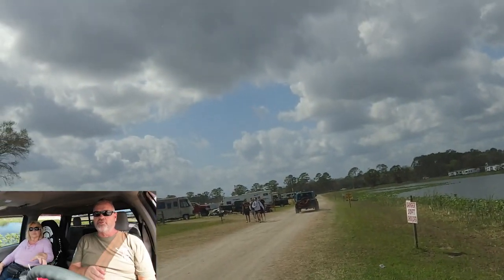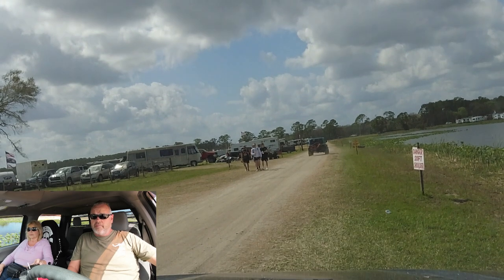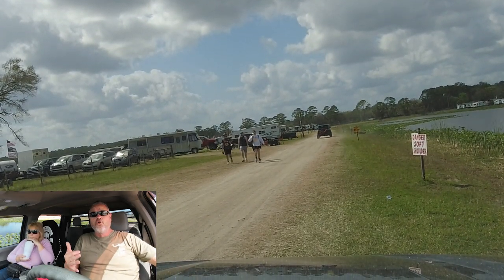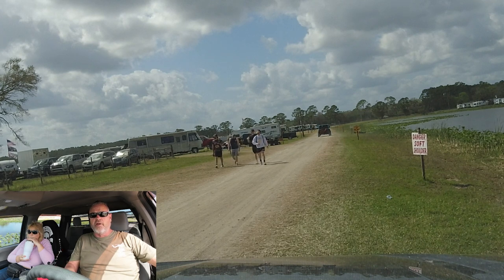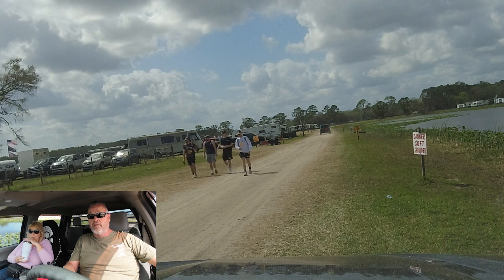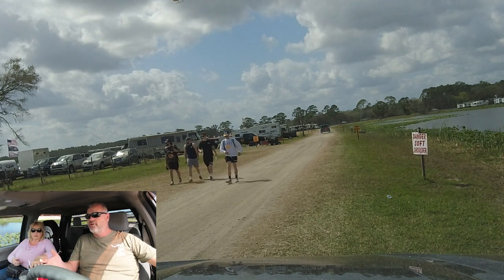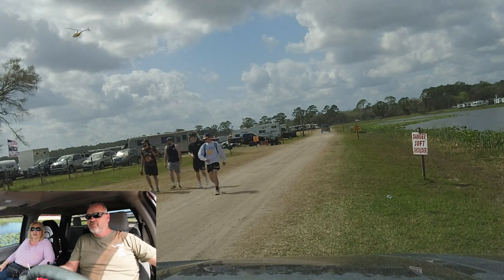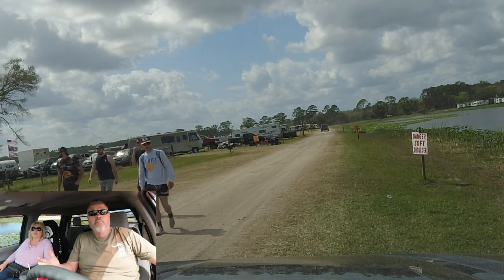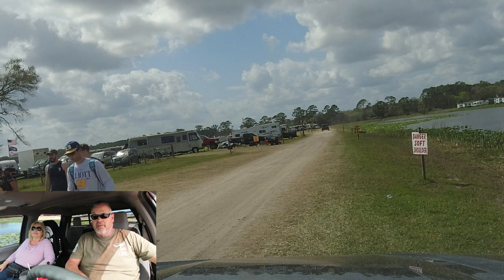We just got done talking to the manager. If you're looking for a campground and you're coming to Daytona and you have no idea where you can find a place to park your RV — you're willing to boondock or dry camp, you've got a generator, you've got water, your own shower, you could survive anywhere but just need a place to put your RV that's motorcycle friendly — we found it.